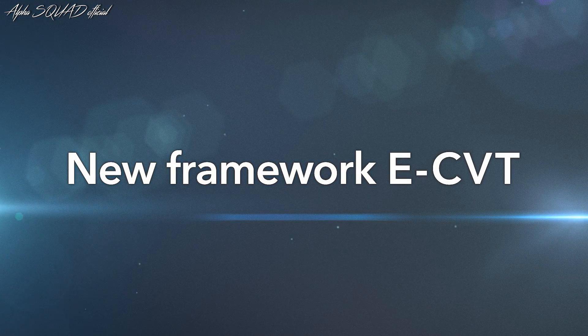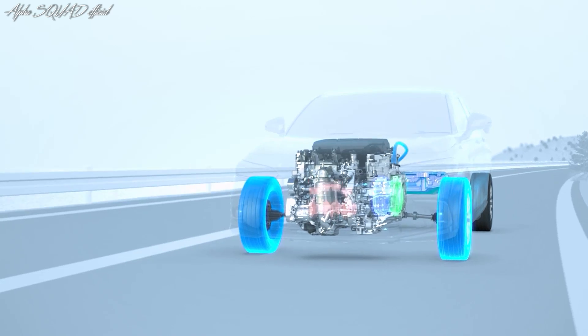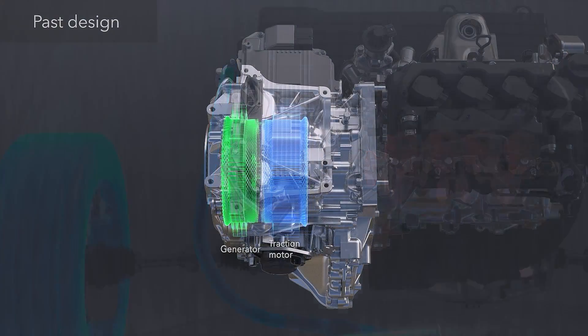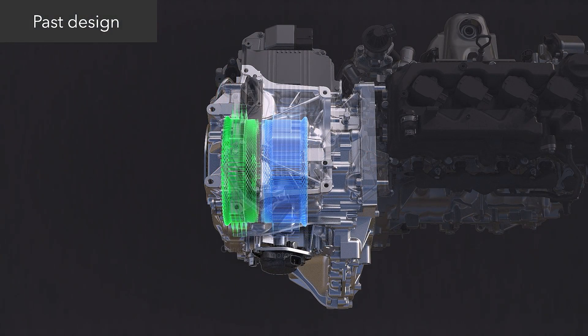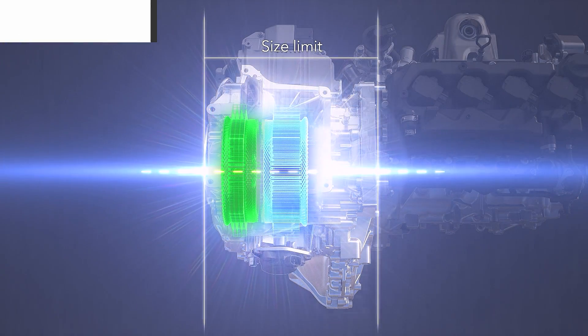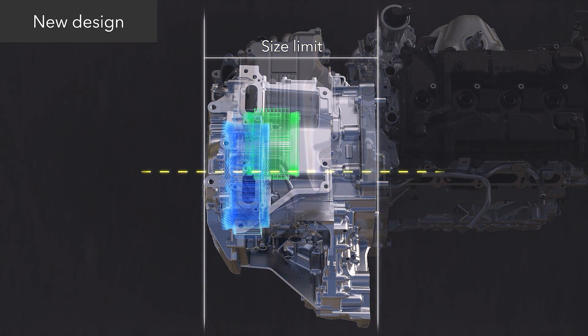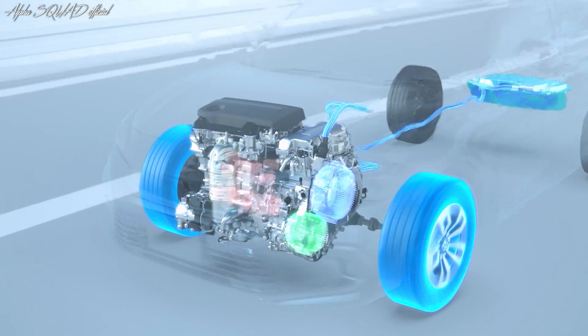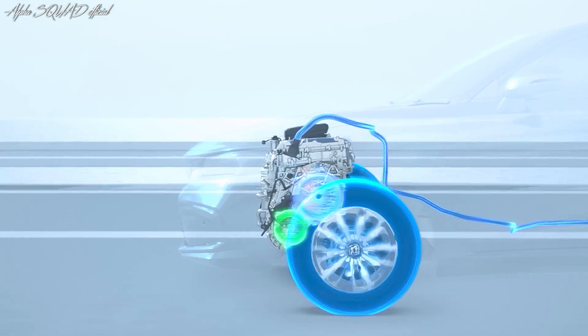eCVT with new framework. One of the challenges of motor design is that increasing motor output with the same motor structure would result in a larger motor and form factor, making it too large for the vehicle. That's why we changed the arrangement of the power generator and the traction motor. Parallel shafts make it possible to keep the same form factor while dramatically increasing motor output. By taking on this challenge, we've achieved more powerful acceleration and higher top speeds.